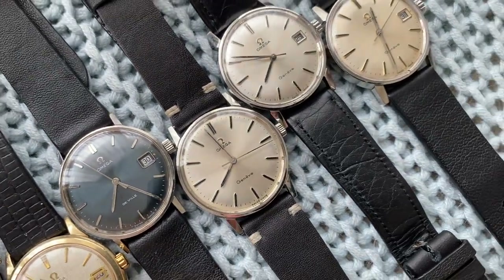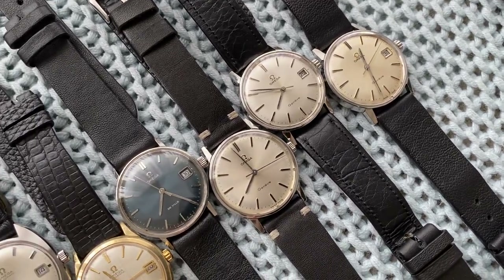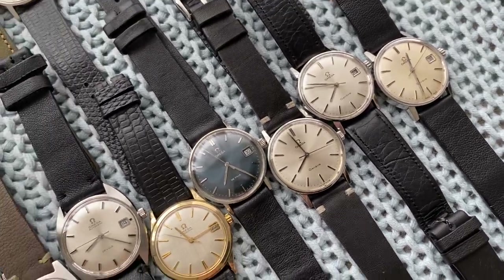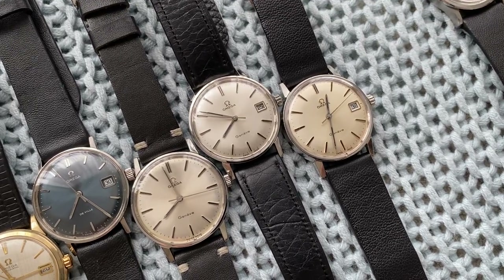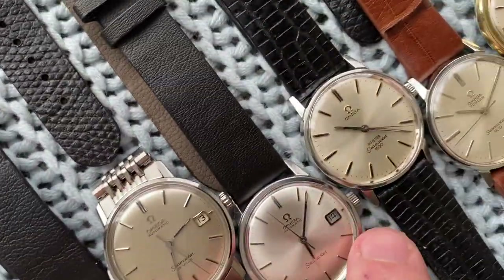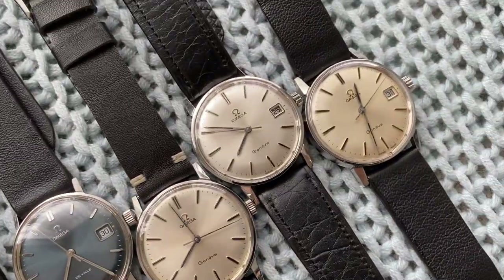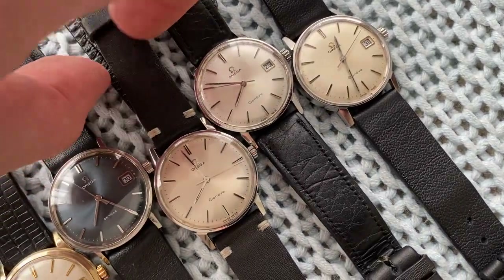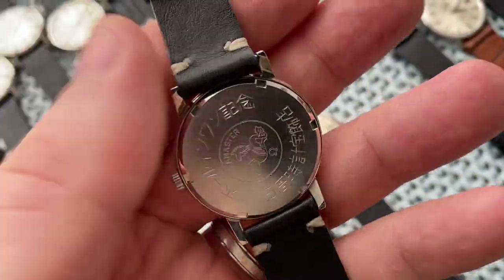Then we've got a Seamaster Genève and then two Genèves. The Seamaster Genève is basically a Seamaster 600 evolution. In the late 1960s, Omega realized the Seamaster line is better suited for actual dive watches and not dress watches. So the Seamaster 600 — which you see here — they started transitioning into Seamaster Genève: first the Seamaster case with Genève dial, like this one, which has an engraving on the back.